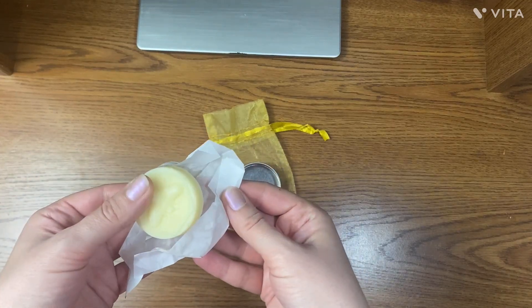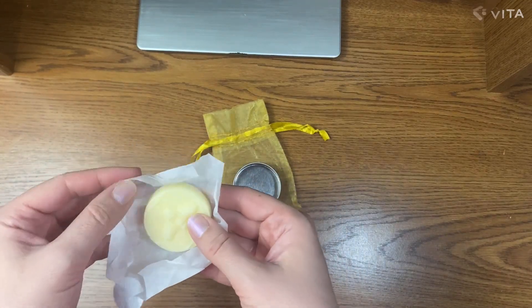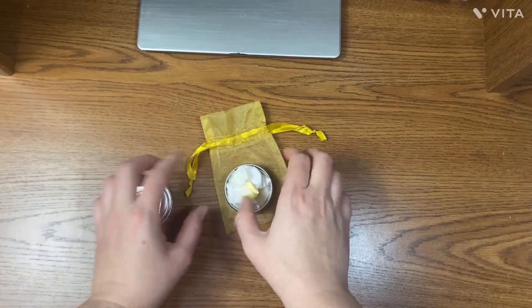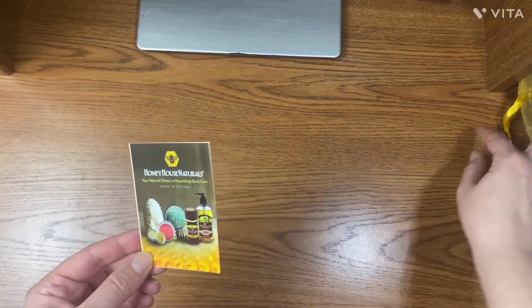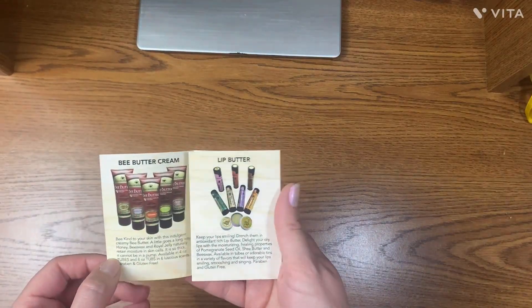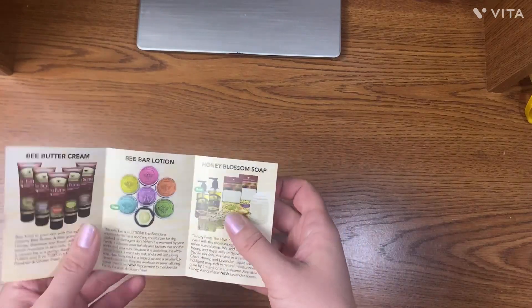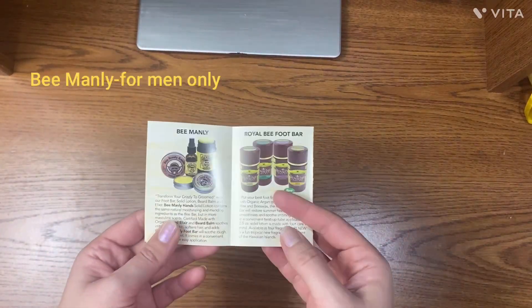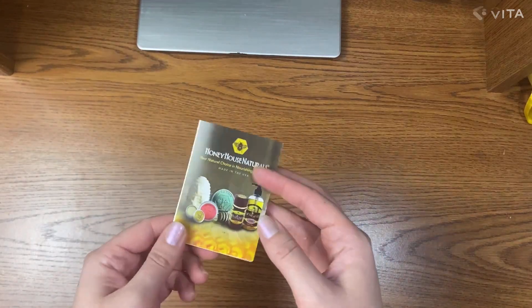It's looking really cool, and as you can see the package doesn't have any plastic — it's just paper and a small tin. Here you can see the rest of the products by Honey House Naturals: bee butter cream, bee bar lotions, honey blossom soap, lip butter, and Bee Manly — those are only for men.